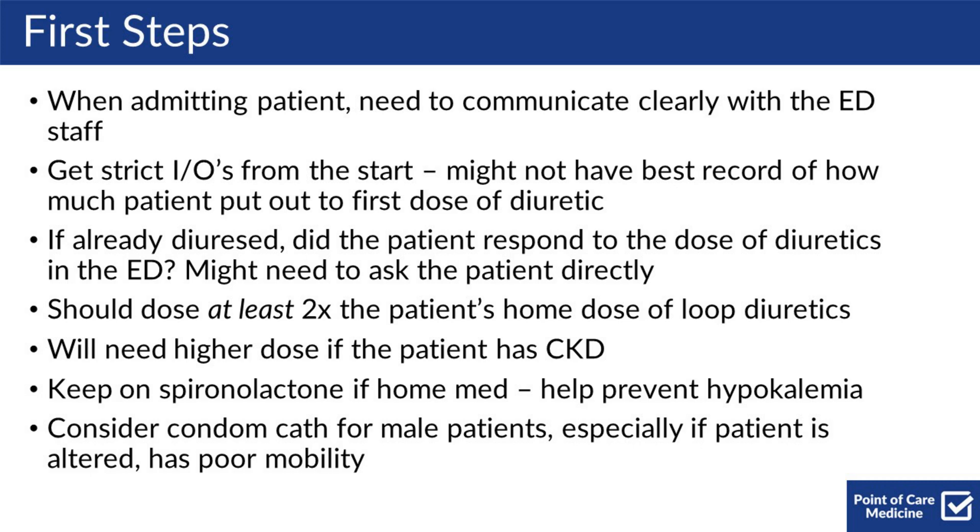You might need a higher dose if the patient has CKD. You should keep the patient on spironolactone if that's their home medicine and they've been taking it regularly. This can help prevent hypokalemia when you're diuresing aggressively. You should also be thinking about whether or not you need a Foley or a condom catheter for male patients.